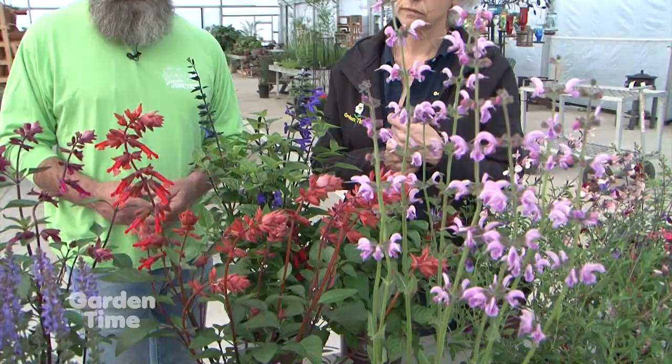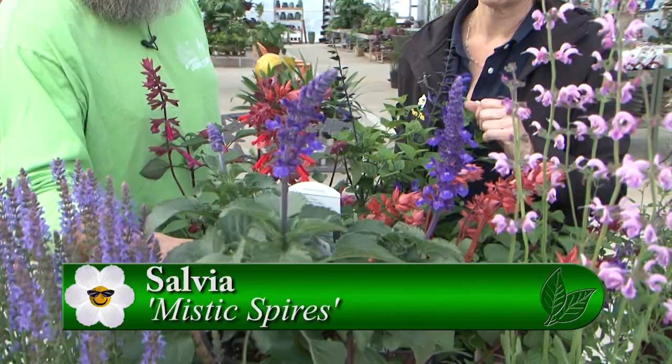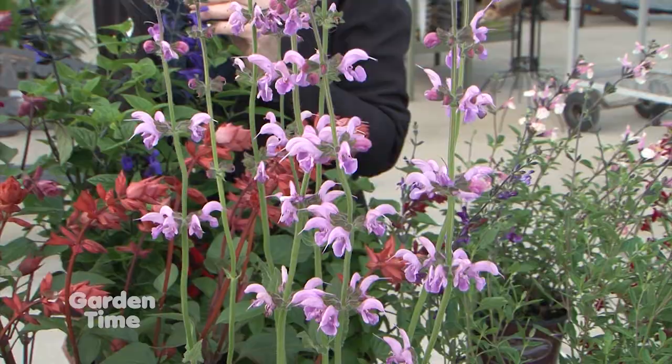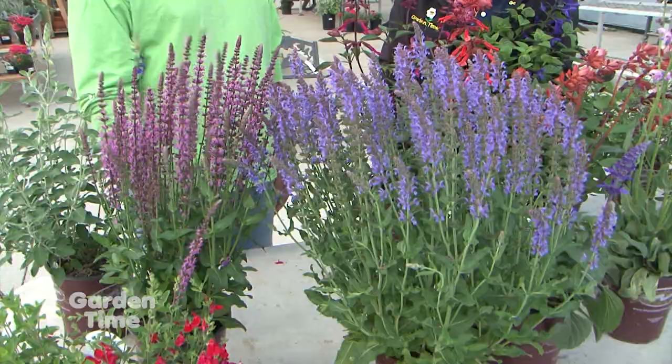And then back to these blues again - look at that kind of purple blue. This is a nice one because it's got such nice fat flowers. This is Mystic Spires. And we've got a pink one - Eveline. So different, like little hooks. These ones really have some defined whorls on them. And these are kind of the old fashioned ones - the Nemorosas. These are great pollinators; bees are attracted to these. This is just a beautiful color blue - there's a Blue Hill.